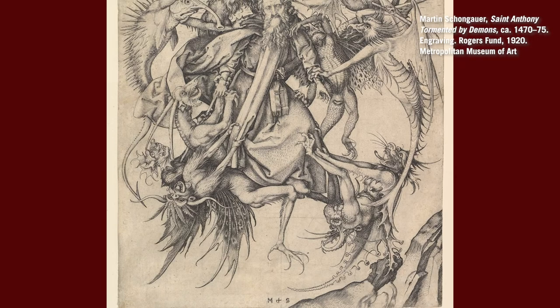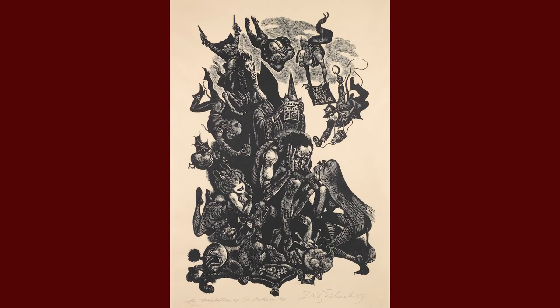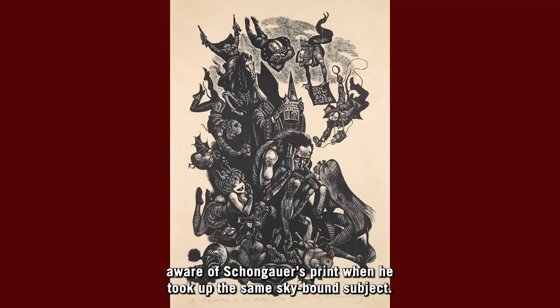This space is totally one of imaginative fancy, where Schongauer could find permission to break from the strictures of reality. This print was famous amongst European artists and, as legend has it, was even copied by a young Michelangelo in perhaps his first known painting. As an accomplished printmaker himself, Fritz Eichenberg was certainly aware of Schongauer's print when he took up the same skybound subject.